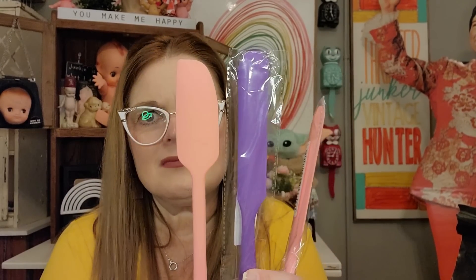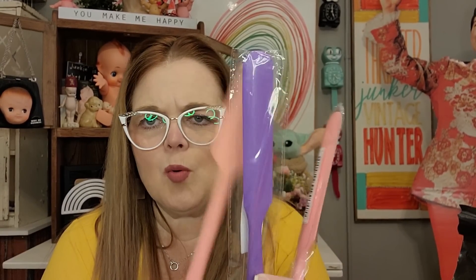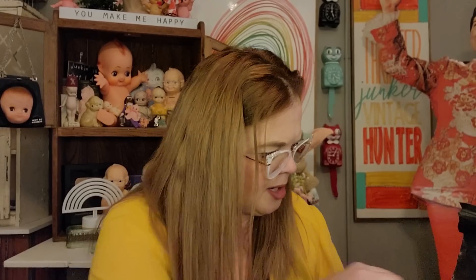Here are some more spreaders — a slightly different style. These are more for icing, and this one is more for mixing but can still be used as a spreader too. I love the way they feel — nice and sturdy. I got a pink and a purple.